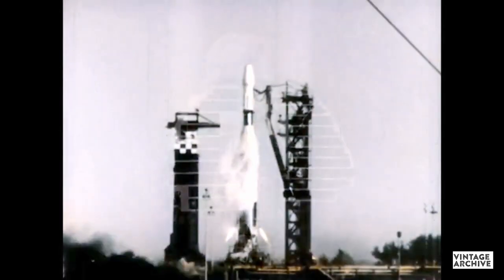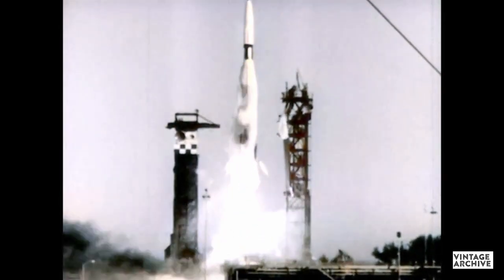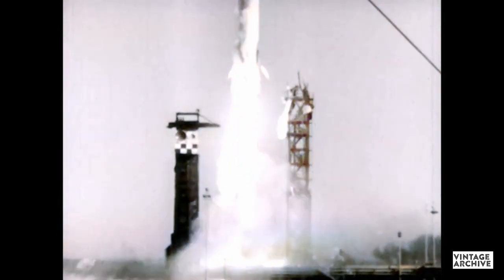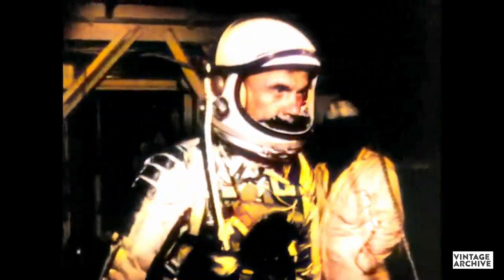But a new era had begun. Larger, more powerful rockets allowed larger, more sophisticated payloads. Man took his first step — first the Russians, then Americans, successfully orbited the Earth in the early 1960s.